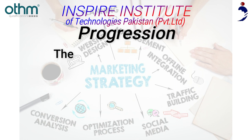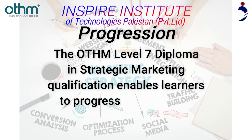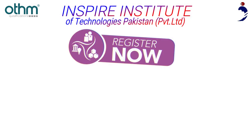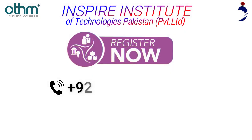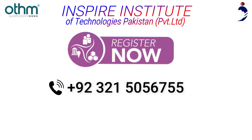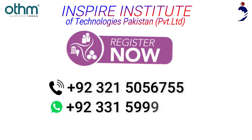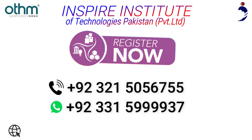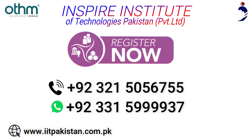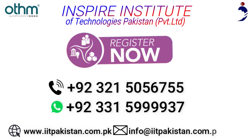The Otham Level 7 Diploma in Strategic Marketing qualification enables learners to progress into or within employment and to continue their further study. Admissions are open. For registration, call us on 92-321-505-6755 or WhatsApp us on 92-331-5999937. Visit our website at www.iitpakistan.com.pk or email us at info@iitpakistan.com.pk.